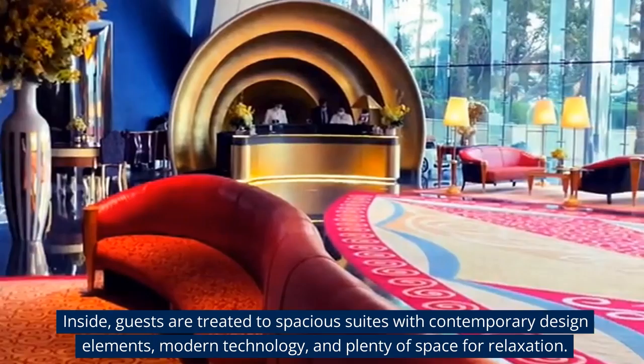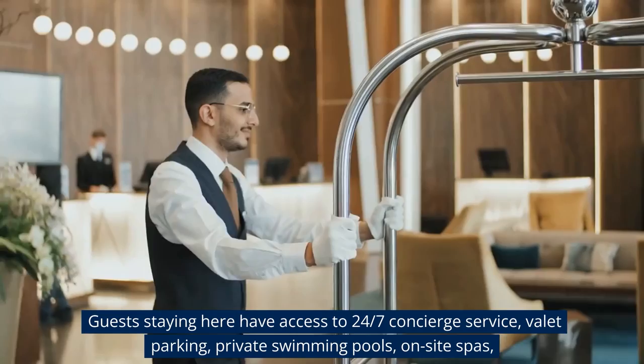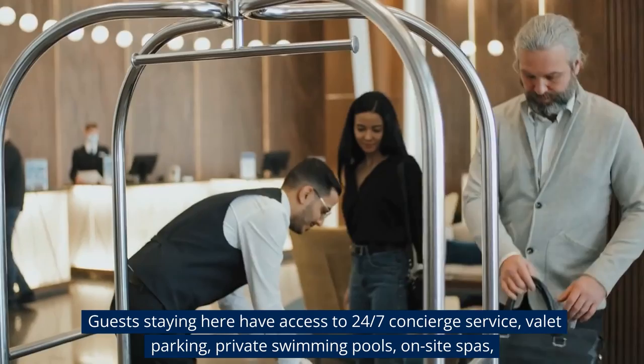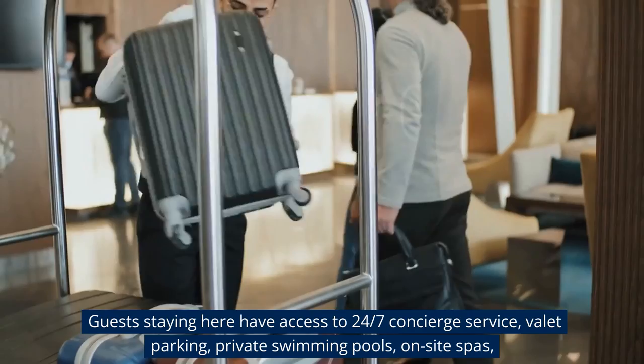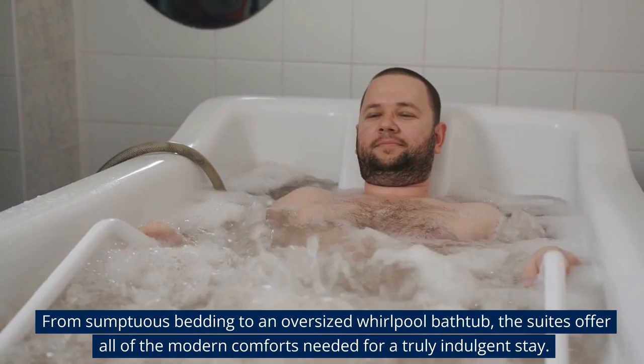Inside, guests are treated to spacious suites with contemporary design elements, modern technology, and plenty of space for relaxation. Guests staying here have access to 24-7 concierge service, valet parking, private swimming pools, and onsite spas. From sumptuous bedding to an oversized whirlpool bathtub, the suites offer all of the modern comforts needed for a truly indulgent stay.